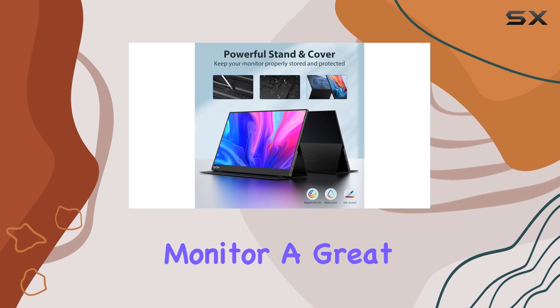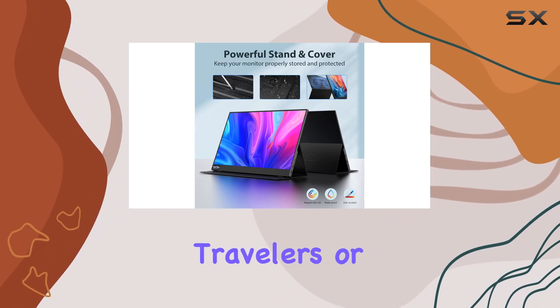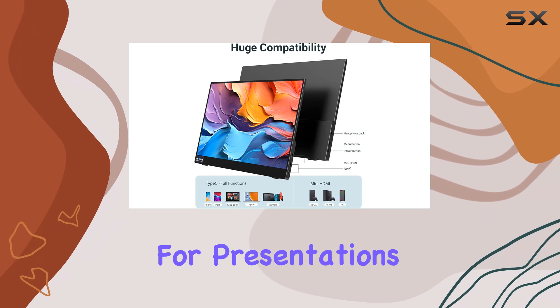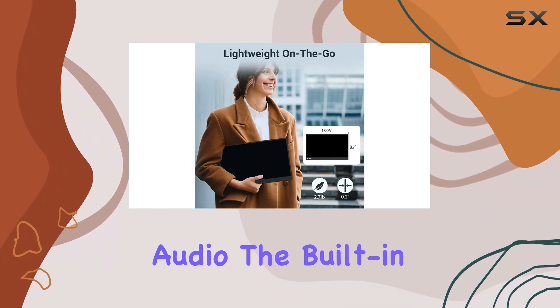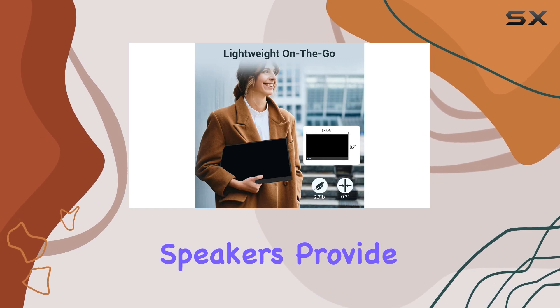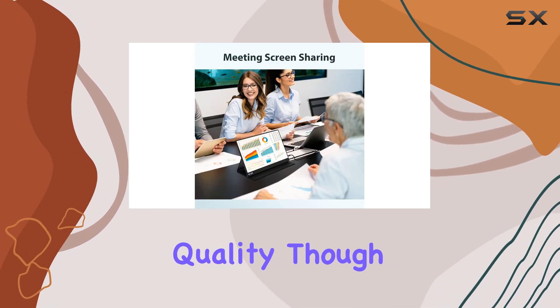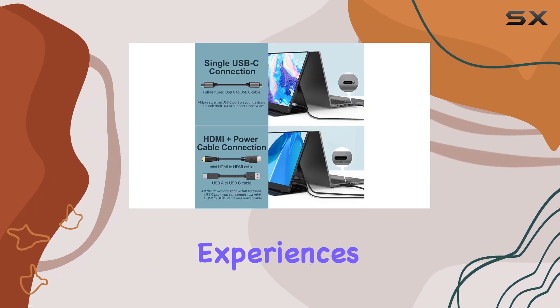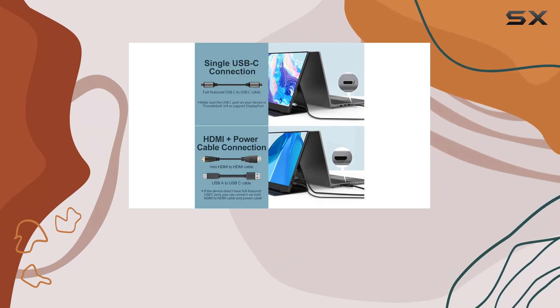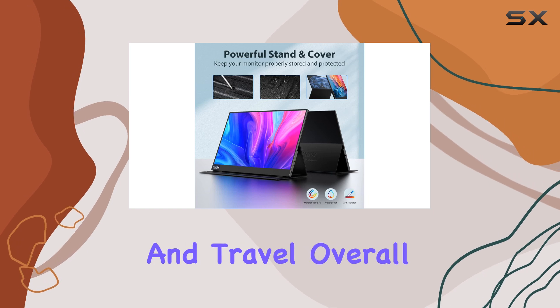This makes the InnoVue monitor a great option for frequent travelers or those who need an extra screen for presentations or gaming sessions away from home. In terms of audio, the built-in dual stereo speakers provide decent sound quality, though they might not replace a dedicated sound system for immersive experiences. However, they are quite adequate for casual use and travel.